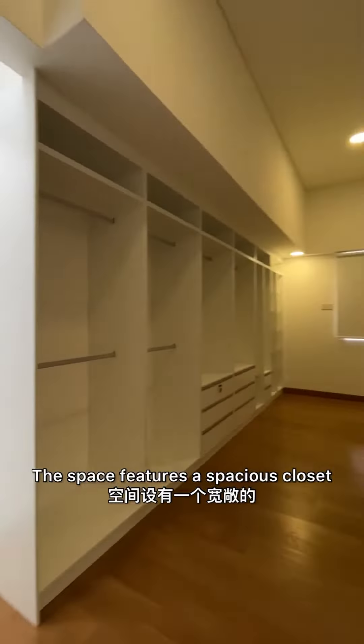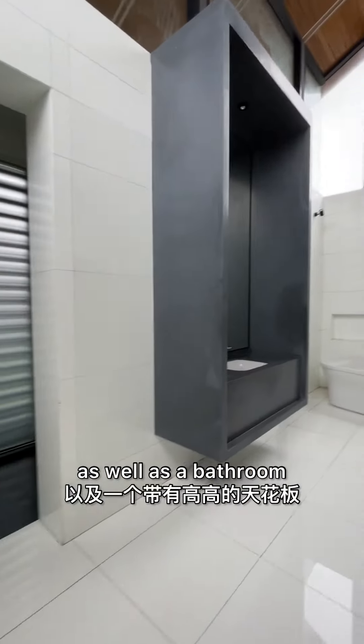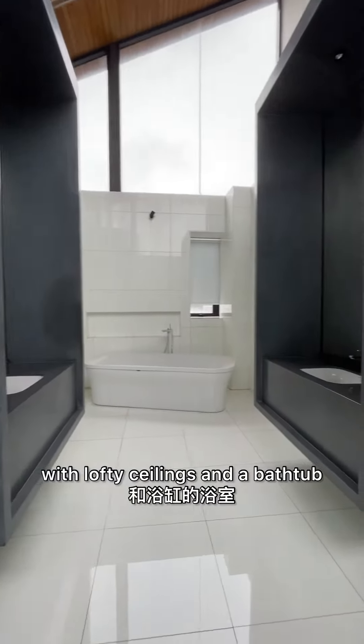The space features a spacious walk-in closet, as well as a bathroom with lofty ceilings and a bathtub. Contact us today to schedule a viewing.